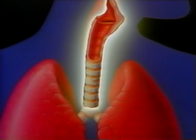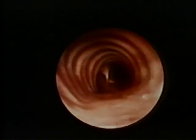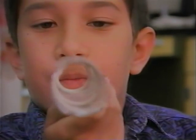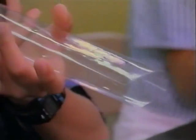From the nose and mouth, air enters the windpipe — a hollow tube surrounded by rings of hard tissue called cartilage. Cartilage strengthens the windpipe and prevents it from collapsing.